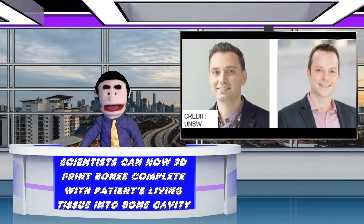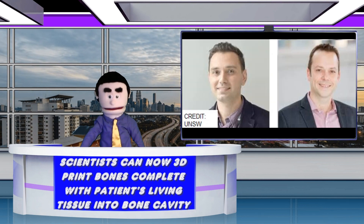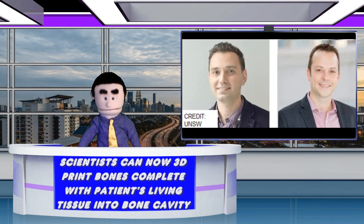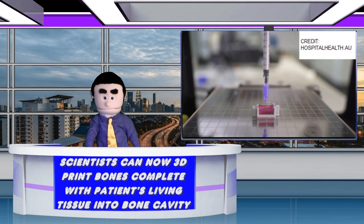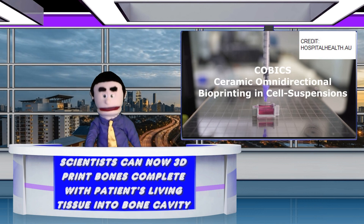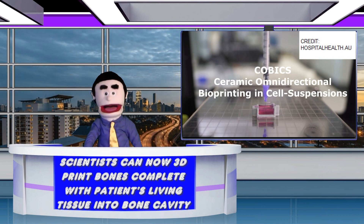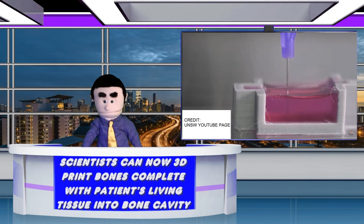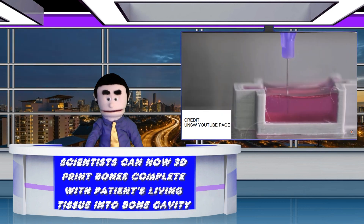Dr. Iman Rouhani and Associate Professor Christopher Kalan from the University of New South Wales School of Chemistry developed a revolutionary technique known as COBICS, short for Ceramic Omnidirectional Bioprinting in Cell Suspensions. Using a special ink made of calcium phosphate, this technique allows them to print bone-like structures that harden in a matter of minutes when placed in water.